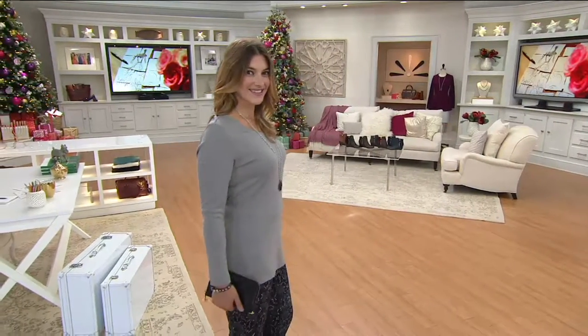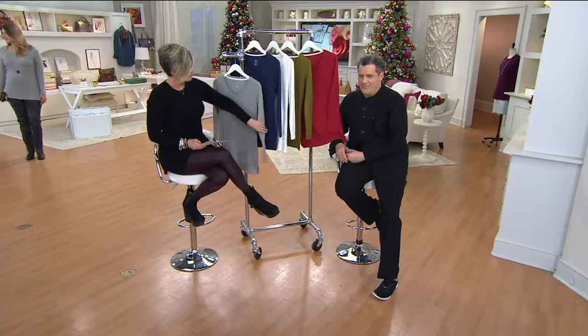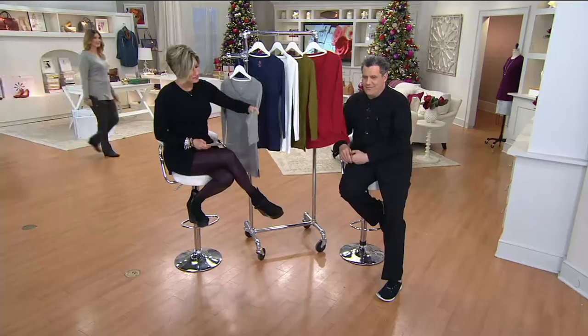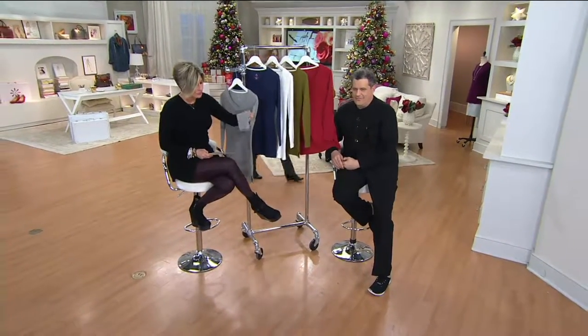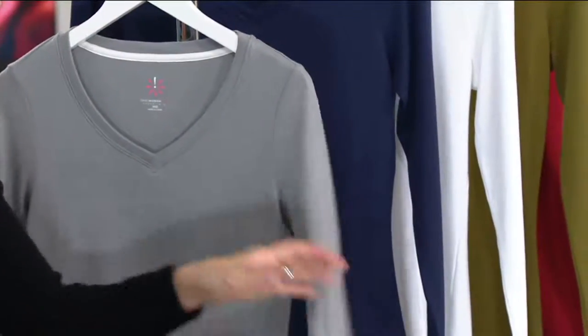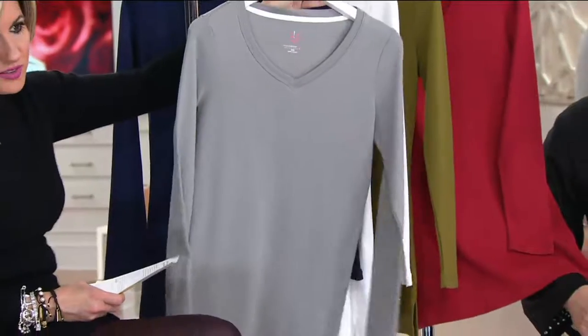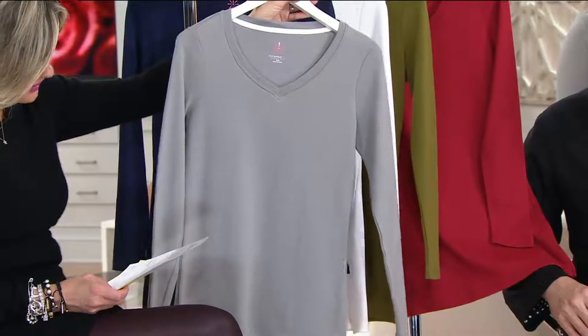It's a V-neck knit tunic, 100% cotton, but his cotton in the essentials line — it's like four-ply compared to other people's one-ply or two-ply. It is incredibly beefy and velvety feeling. He's done this in an essentials tee that's a little longer because he wanted to give you a tunic that would work over leggings.